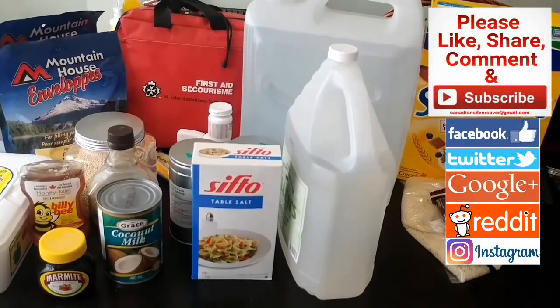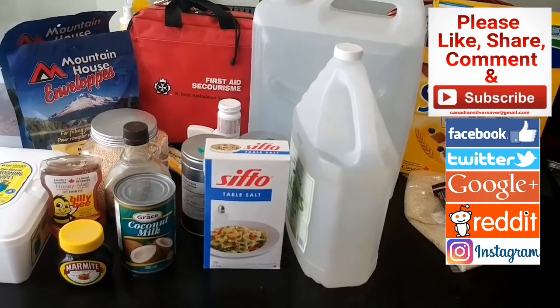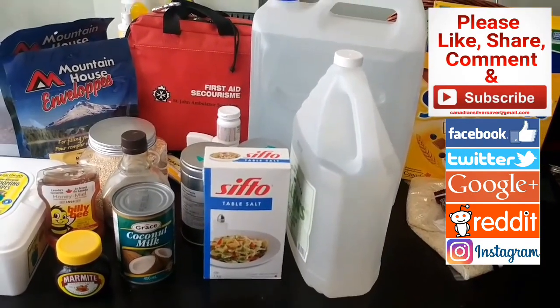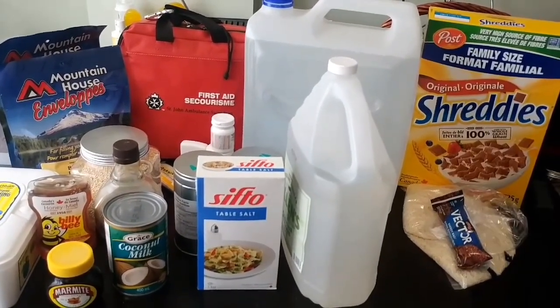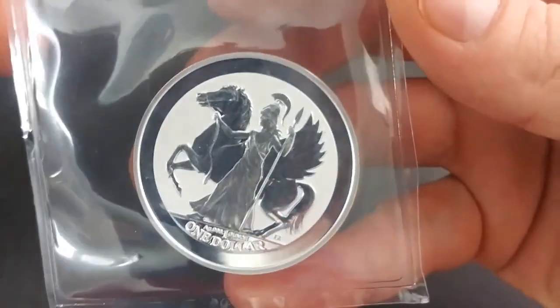This is what you should have to get started in my opinion, and again this is just a small sample of what's available. Enjoy that, guys — a short little video with silver at the end because this video kind of dragged on a bit, but hopefully lots of good information you're taking in. We'll see you soon.